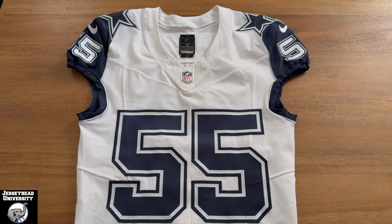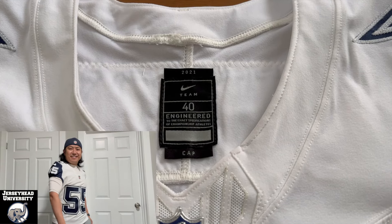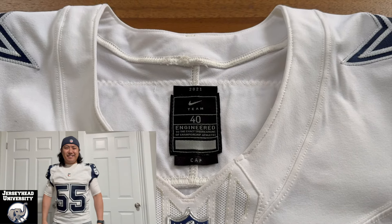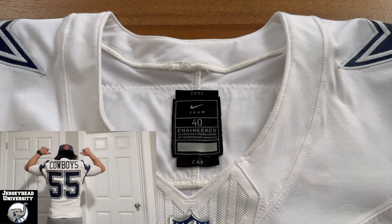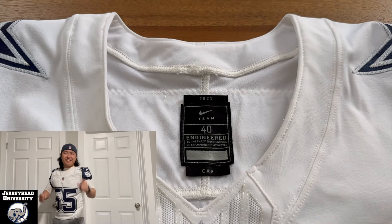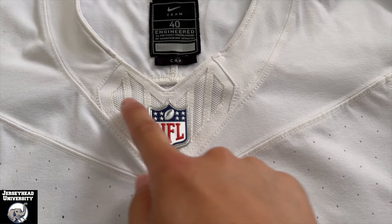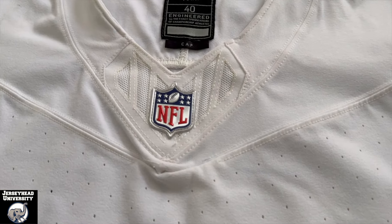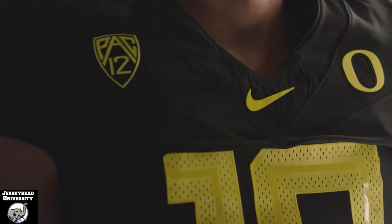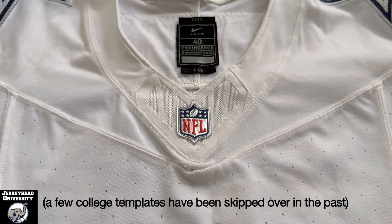Let's first look at the game-issued version. Starting with the Vapor Fuse, Nike went to this black size tag, but what stood out to me was that it said 2021. It's possible this was planned for use in a color rush game, but the Cowboys did not wear Vapor Fuse at all in 2021, so I think most likely this jersey was used as a sample. Moving down to the neck grill — unlike the Vapor Untouchable, which had a triangular pattern, this one looks to be more of a heart shape. When I first saw these on Oregon jerseys, my first thought was I hope they don't have these in the NFL, but that didn't happen and we've got these jerseys now.